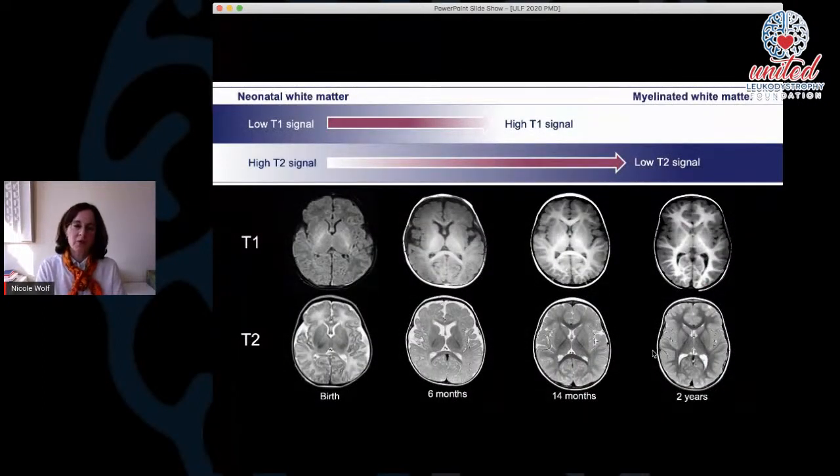Nowadays we can follow myelination very nicely on brain MRI. You see here brain MRIs of different ages — a neonate, six-month-old, 14-month-old, and a two-year-old child — in two different techniques called T1 and T2. You see how the white matter signal changes during these first two years: from dark gray to white on T1 images, and from white to almost black on T2-weighted images. With this MRI technique we can see very nicely how far myelination has progressed in a child.